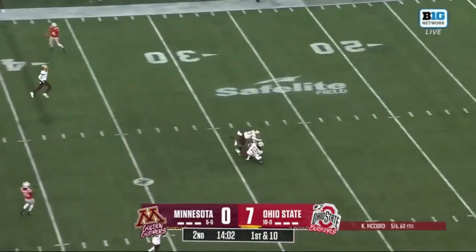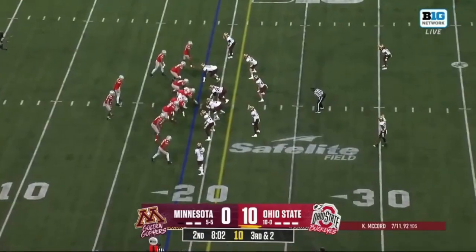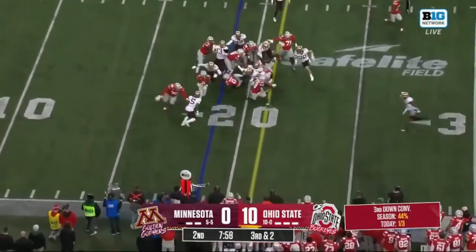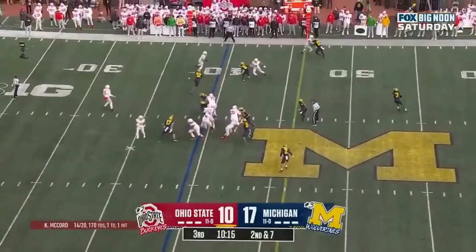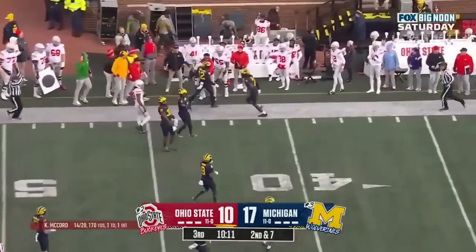A play action, over the middle, in stride, it's Abuka — what a throw! 230-plus pounds checks in, lined up to McCord's right, and it's a quick flip to Abuka, trying to get the corner, he'll have it and more! Second and seven, they throw it out wide, Abuka, first down, Buckeyes!